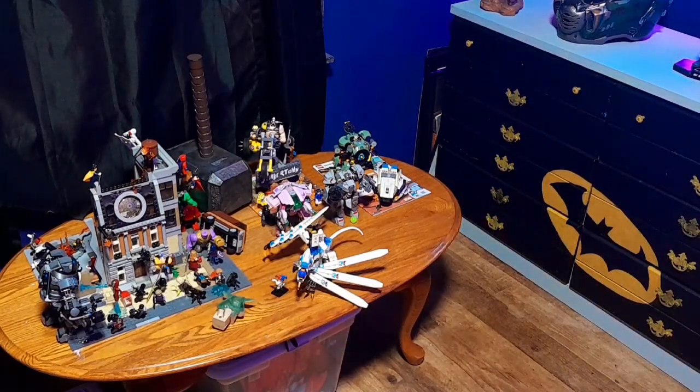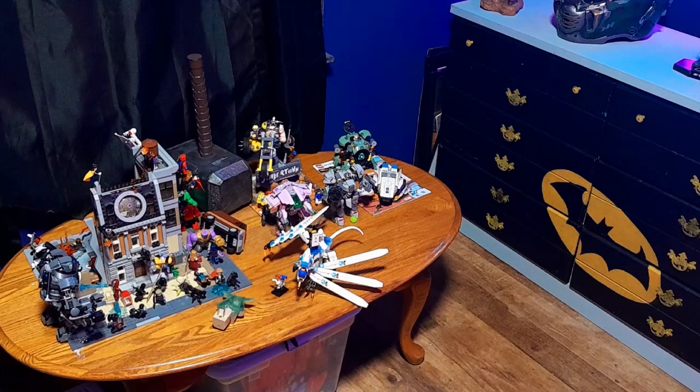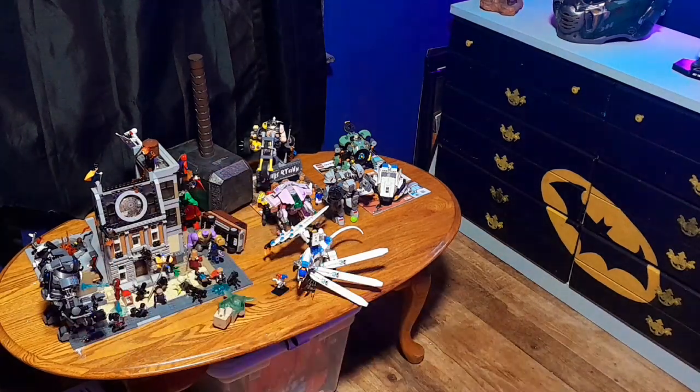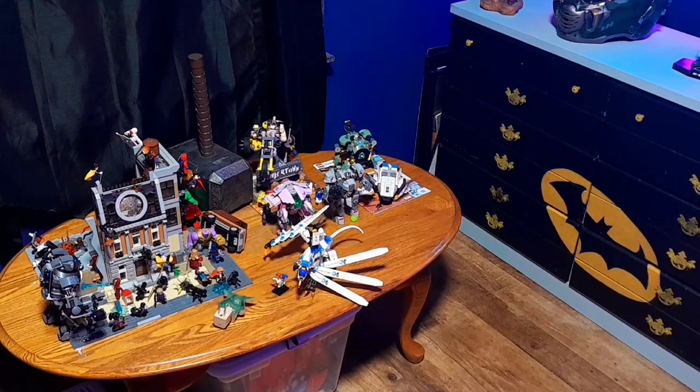Over here is probably the weirdest part of the entire room — this little table. We did get a new coffee table, so this old one is now just kind of in here, and it has a purpose. On this table there are a bunch of Lego sets and Mjolnir. I built this giant Marvel Lego scene using the Sanctum Sanctorum from the Infinity War wave — I really didn't want it to go to waste, but I don't have anywhere to put it, so it ended up here.